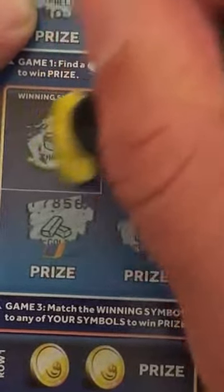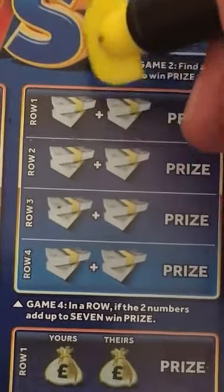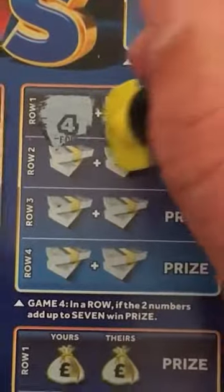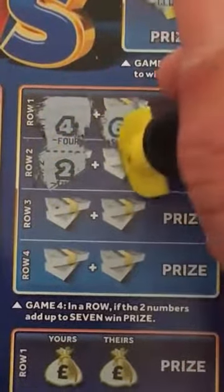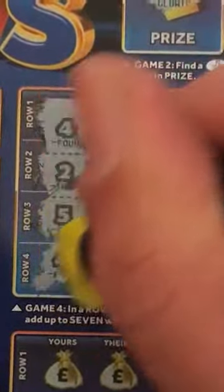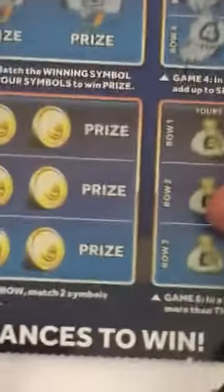And the winning symbol is — no good. On this one we've got to match up to seven. We've got a four, six, ten, two, and a three. We've got a five and a six — no. And a four and a two — no.